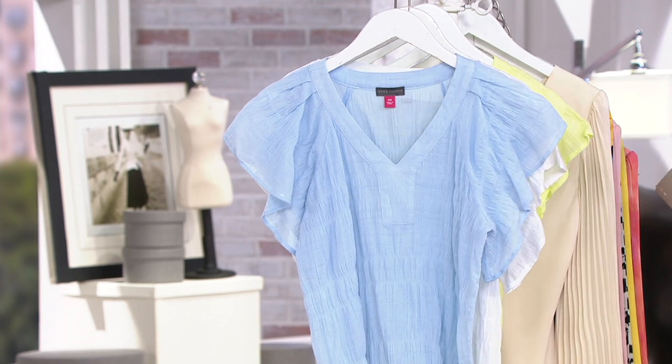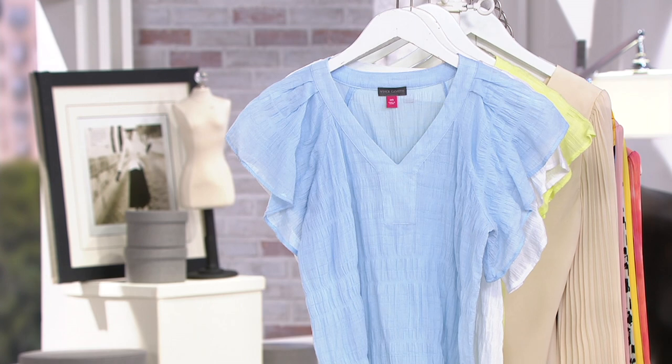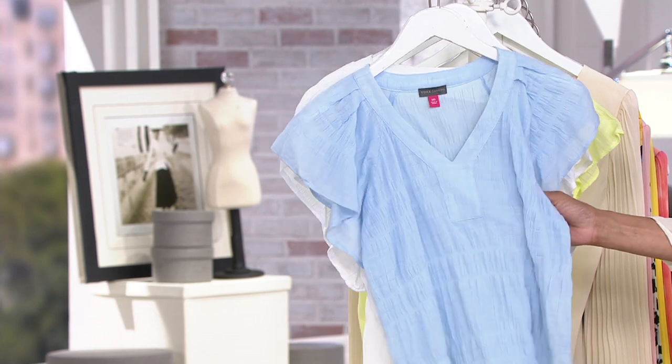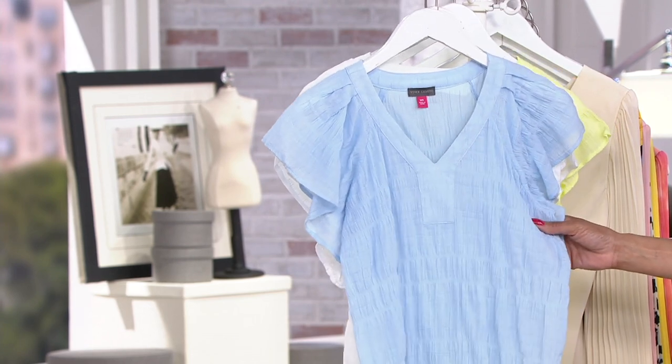Let's talk about another top that has a sale price. This is from Vince Camuto, and this is a short-sleeved, drop-shoulder, smocked, cotton-sheer blouse. Light and gauzy, and this smocked cotton texture is perfect for summer.